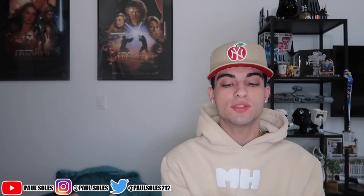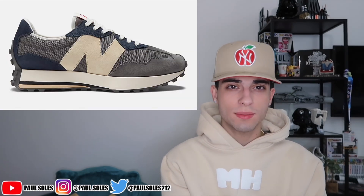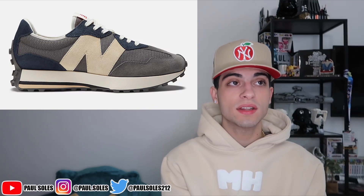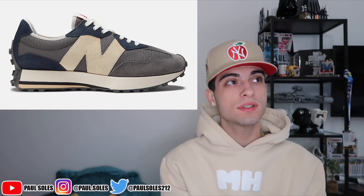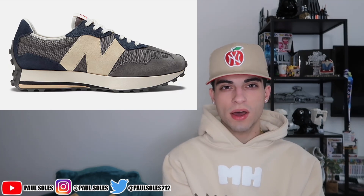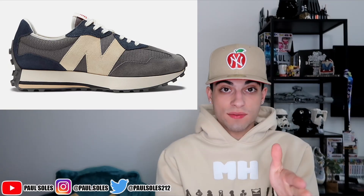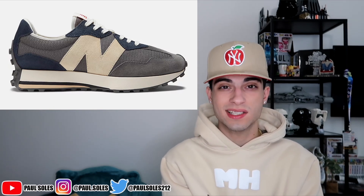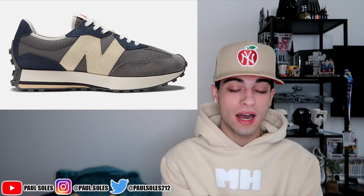Moving up to 99.99 retail — basically 100 dollars — it is the New Balance 327. I did pick up a pair of these for my mom and I really mess with this model. There are a lot of good colorways, and I feel like they need to do some collabs on this model for people to appreciate it more. The midsole is very thin, but they look nice on feet and when styled right they look good.